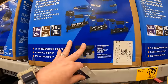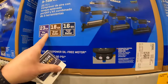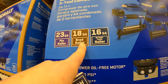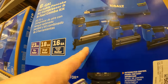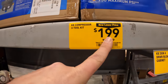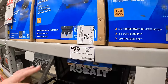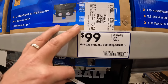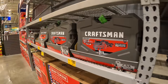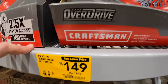They have a 4-tool combo kit for $199 — a 23-gauge pin nailer or 18-gauge brad nailer or 16-gauge straight finish nailer, plus the 6-gallon portable pancake air compressor. That's not a bad deal at all. Or $99 just for the 6-gallon portable pancake air compressor. They do have other Overdrive mechanics tool sets — 121-piece for $149.